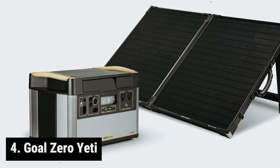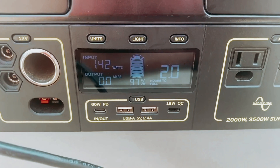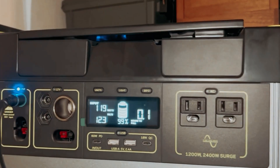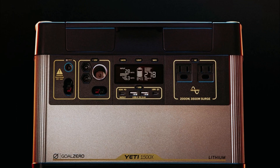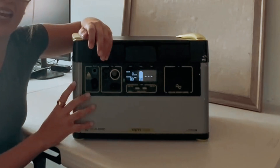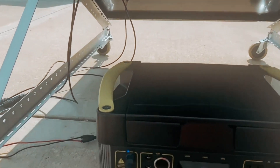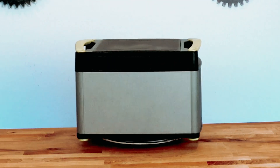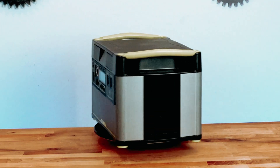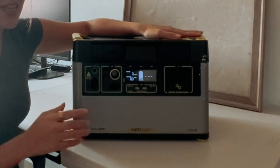At number 4, the Goal Zero Yeti. Are you looking for a dependable power source for your camping adventures and other recreational activities? Goal Zero has been a leader in the portable power station industry since 2017, when they introduced the first-ever solar generator to the market. Despite the growing number of competitors, the Goal Zero Yeti remains a reliable option worth considering. The Yeti 1500X features a 1,500-watt battery capacity, making it suitable for medium-sized power loads. However, it has a relatively slow charge time of about 14 hours using a standard 120-volt wall outlet, and 18–36 hours when using solar power. Additionally, the battery has a shelf life of 3–6 months.